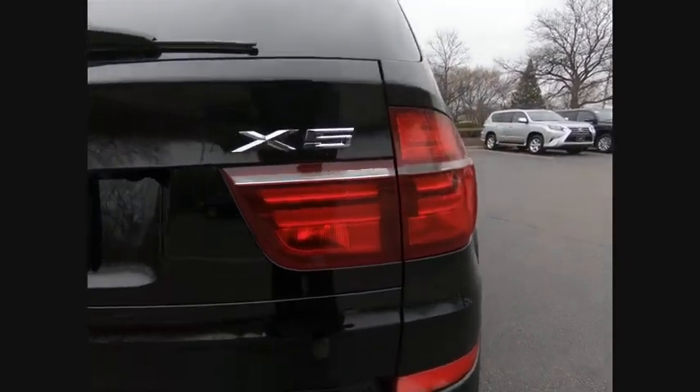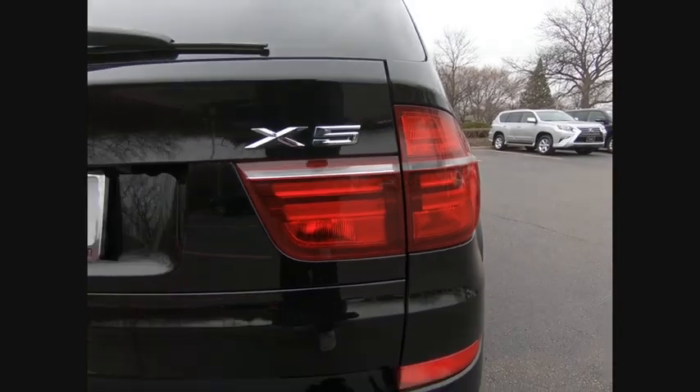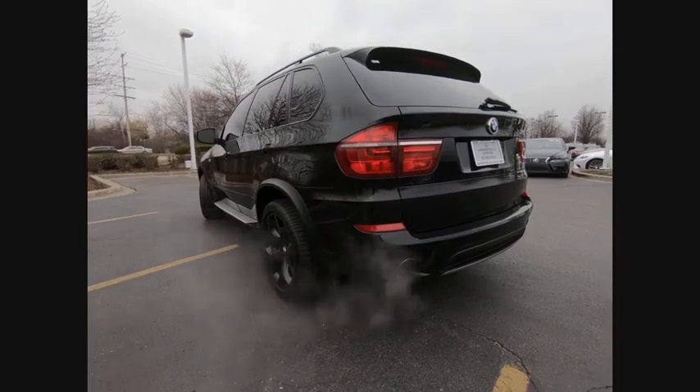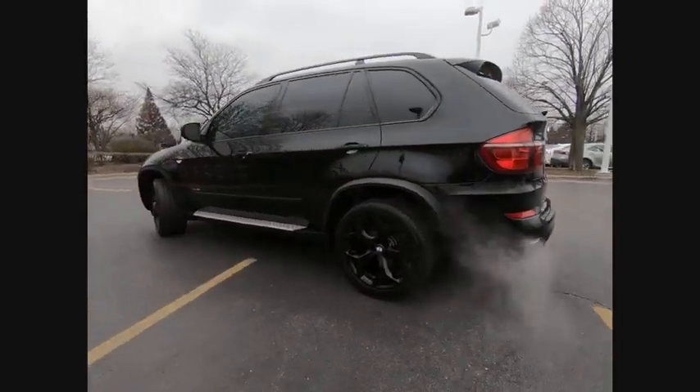Power door locks, cargo area light, daytime running lights, electronic brake force distribution. Is love at first sight really possible? Let us know when you stop in.